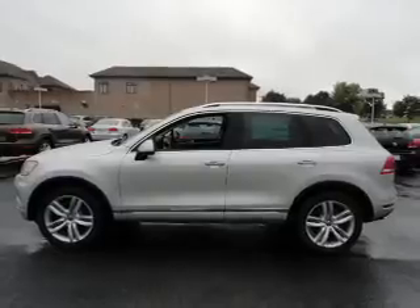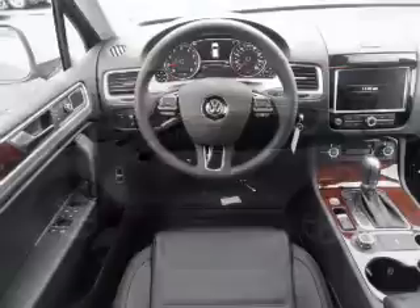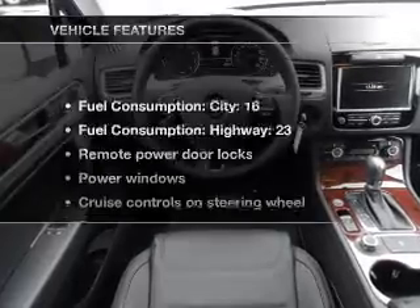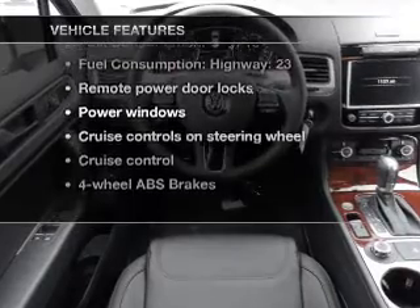Brake safely with the anti-lock braking system. Heated seats are a desirable comfort feature, and memory settings are one of many features. With these notable features, you won't want to miss out on the opportunity to own this amazing ride.